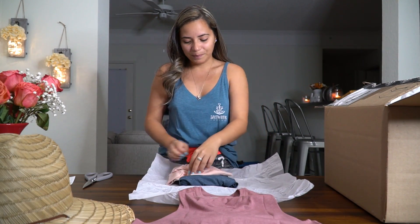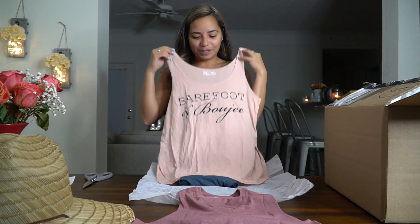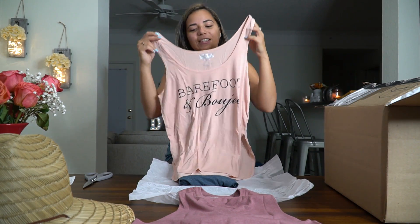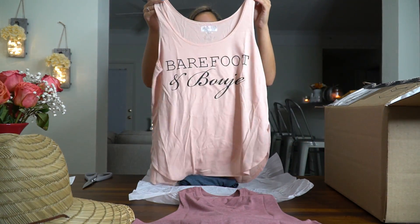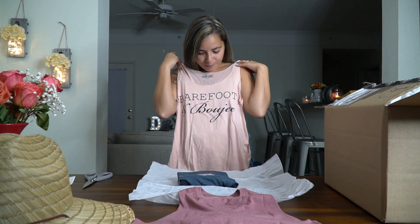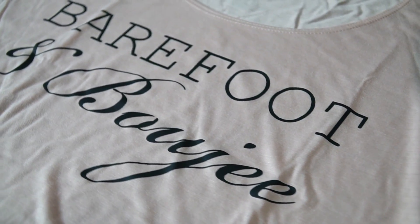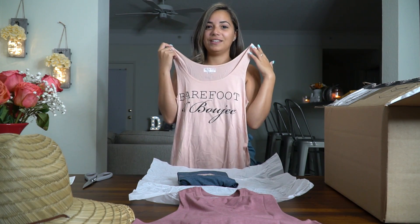Next up is a tank top. It has a cute little soft pink color and it says 'Barefoot and Bougie.' I really really like this — perfect for the summer. And although we are currently in fall, it's never really fall here in Florida, so I can basically use all these things year-round.